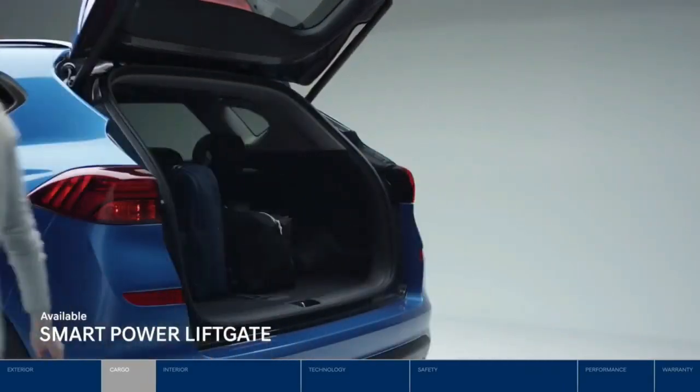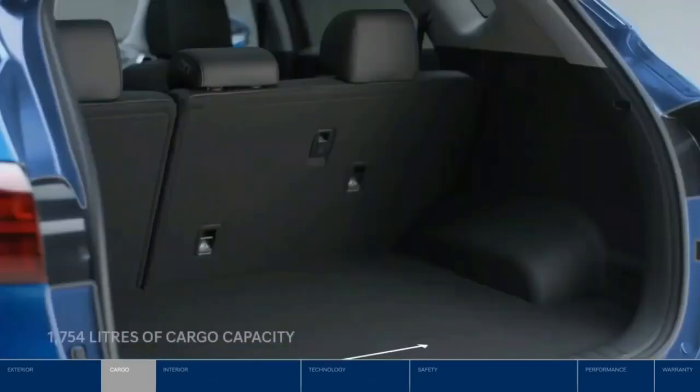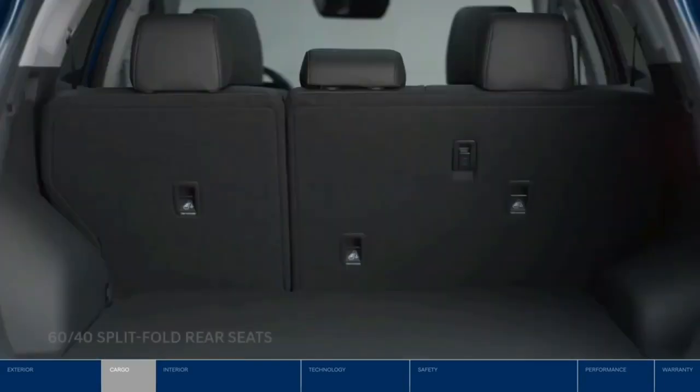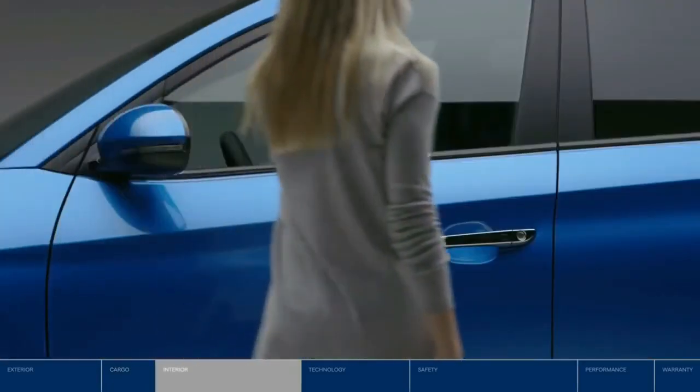Thanks to its height-adjustable function, you can control how high the liftgate opens, helping when faced with low overhangs. Plus there are 1,754 liters of cargo capacity when the 60/40 split fold rear seats are down.